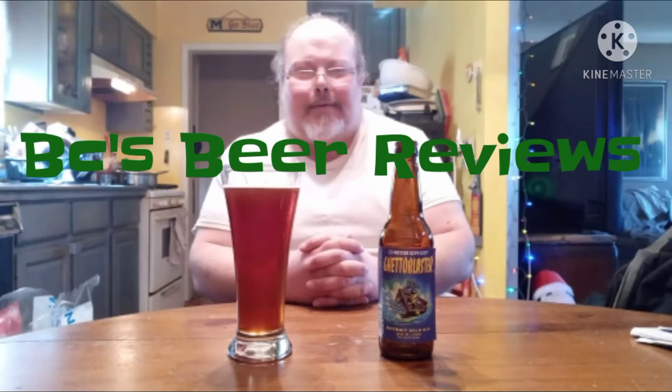I'm checking out another brew from the Motor City. Check it out, guys. BC's Beer Reviews. Well, guess what? It's another episode of BC's Beer Reviews.